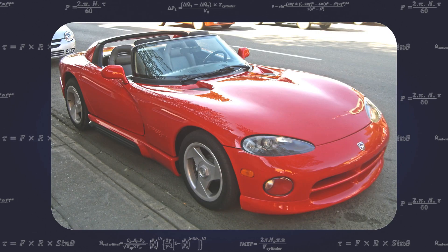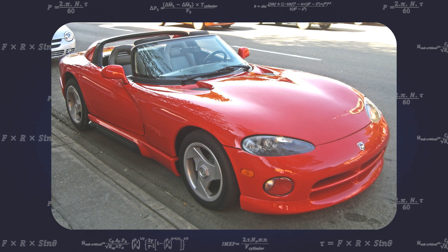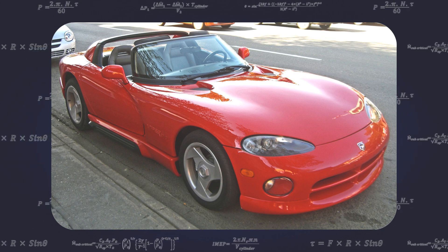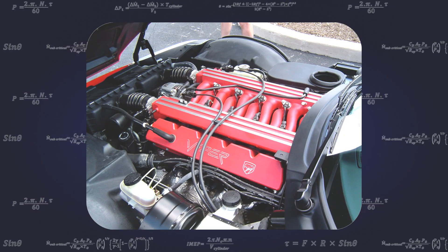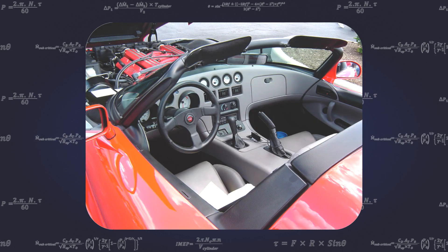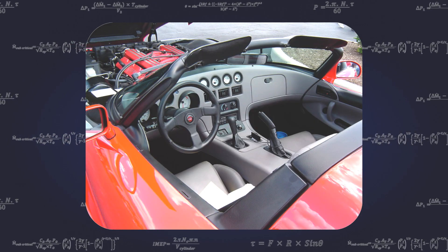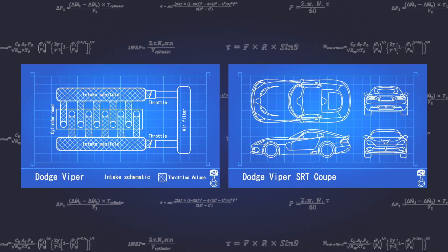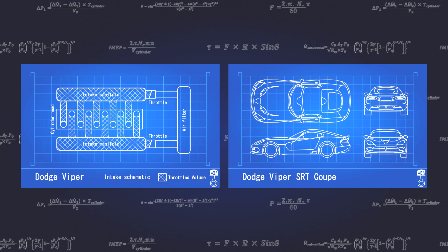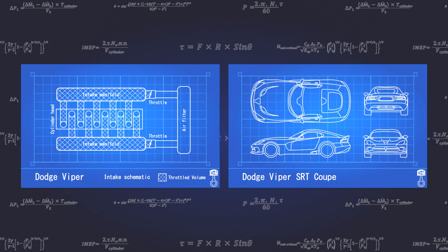Conceived in 1988 by Chrysler's Advanced Design Studios, with the concept car appearing in 1989, the Dodge Viper became a reality when it was released in 1992. Designed by a team of 85 engineers on a production budget of just $70 million, the car proved to be a long-term success for Dodge. Between 1991 and 2017, Dodge produced five generations of Viper, with each generation being faster than the previous.